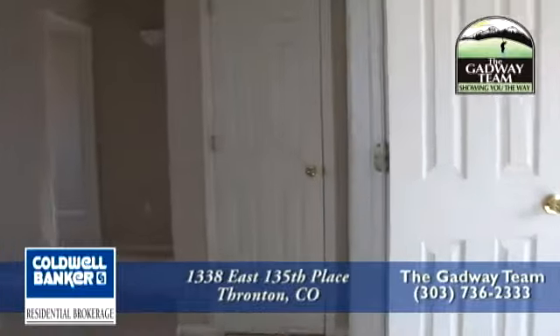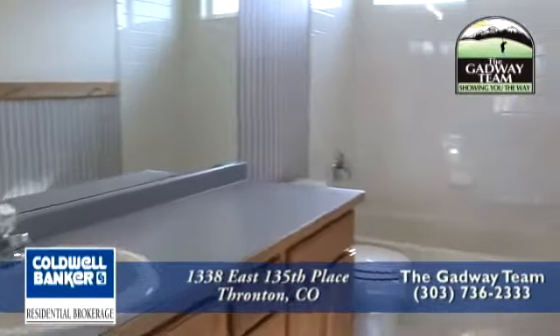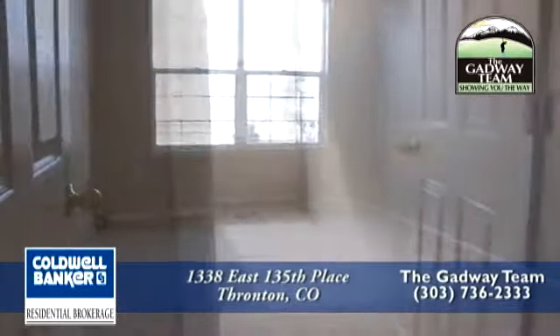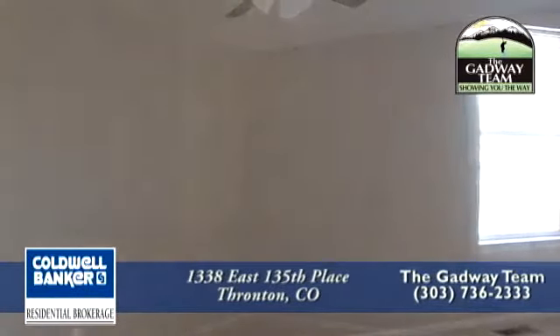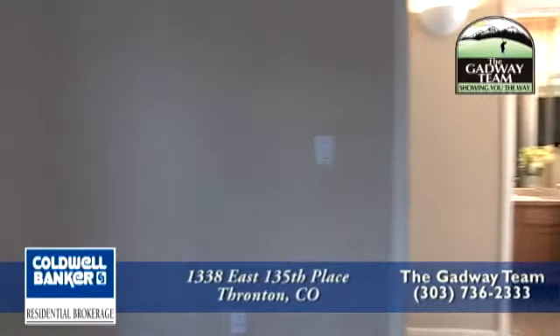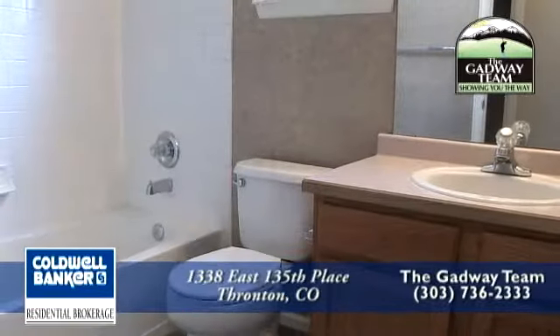As we head towards the other two bedrooms on this level you will pass a full bath. The second and third bedrooms are also very large, both with large windows to bring in natural light. Also on the main floor you will find a guest bedroom that is off of the informal living room, and just off of the fourth bedroom is a full bathroom.